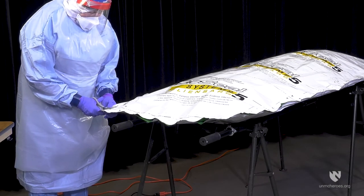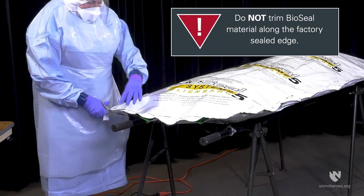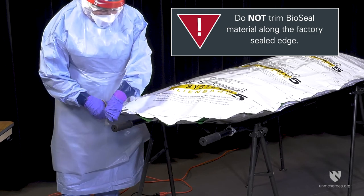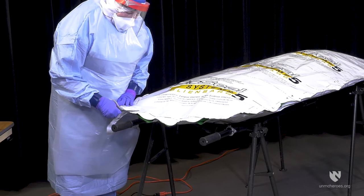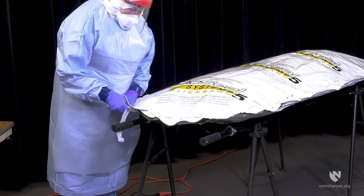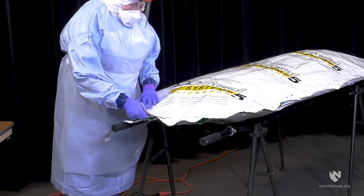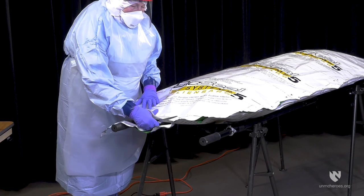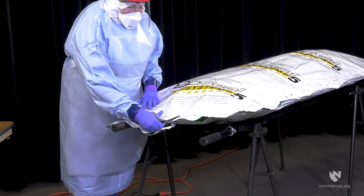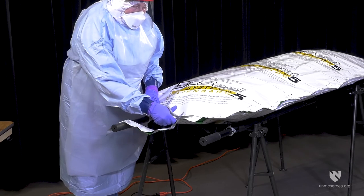Due to the design of the thermosealer, you may need to trim excess material from below the first seal in order for the thermosealer to reach the second line. Trimming is recommended rather than folding the material, as folding may lead to inadvertently sealing the folded material to the area already sealed. Do not trim too close to the lower edge of the seal. This area will have a final trimming once sealing has been completed prior to being disinfected.